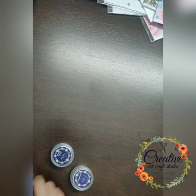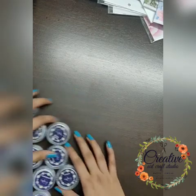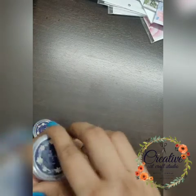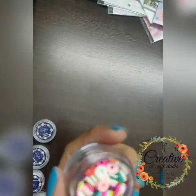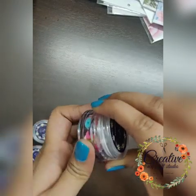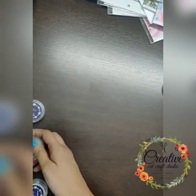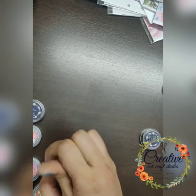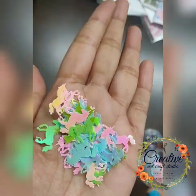Now coming to the next product: the sequins. I'll show them one by one. These are the doughnuts — just check these cute little doughnuts. You can use them on a theme for shakers or albums, anywhere you want to give a cute look. My favorite ones are these unicorns — they are so cute! I'm just in love with these unicorns. They are glittery and just wow.